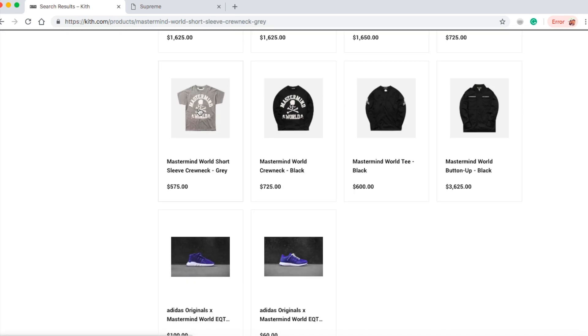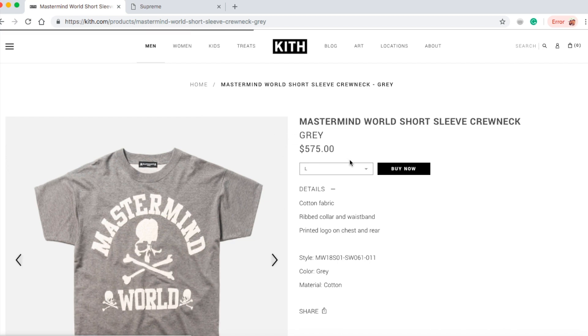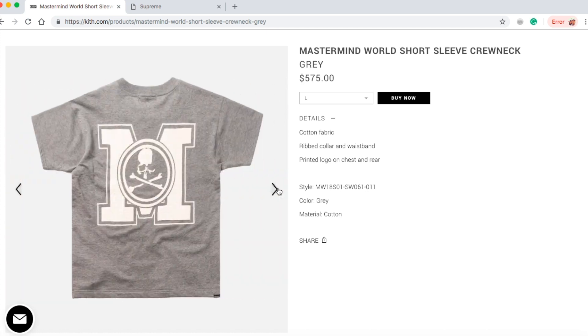Check on this — the Mastermind World short sleeve crewneck in gray color for $575. Just for a t-shirt, god damn. They still have sizes large and extra large. This is cotton fabric with ripped collar and waistband, printed logo on chest and rear in gray color.